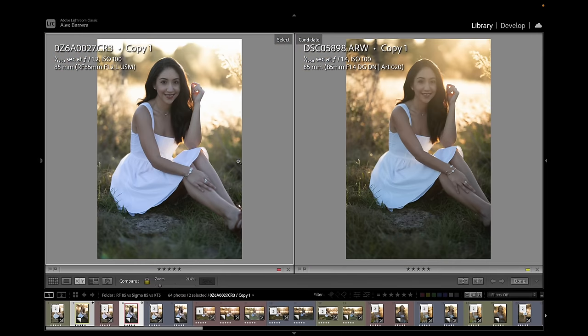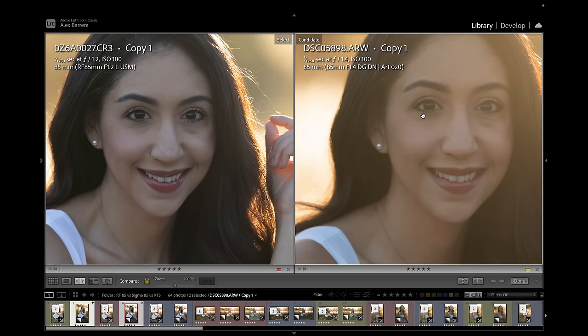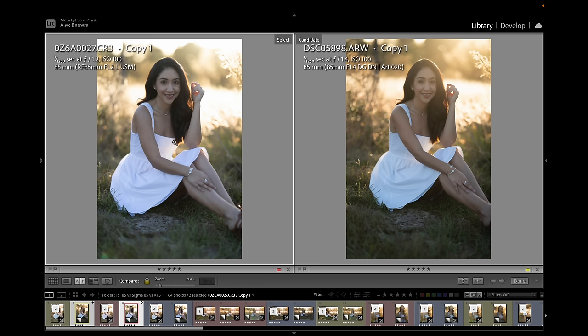Let's see how the Fuji does with the Sony. In the same setting, the Sony's on the right. The Sigma 85mm definitely flared out more and created a haze on this image, while the Fuji 56mm performed better. Zooming in, both look really good. The Sigma does look a little sharper, even though there's a haze. Not sure if the Fuji missed focus here, but when looking at the image without pixel peeping, they all look great.